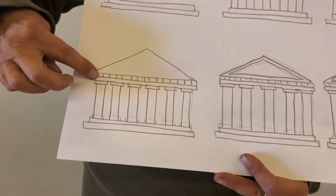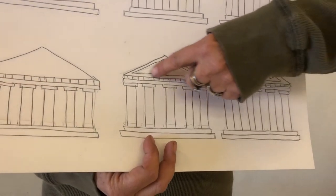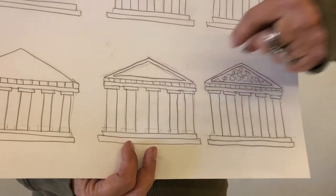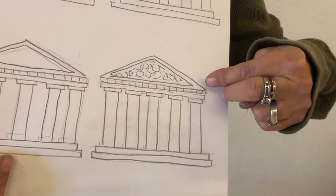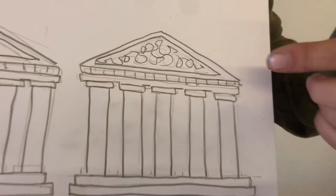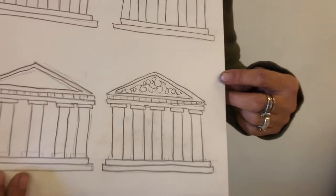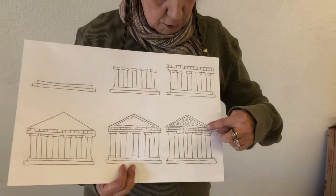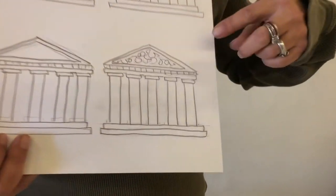Put your triangle in, and then you're going to put one more tinier triangle inside of that triangle, because inside is this lovely complicated drawing. I'm just recreating it with scribble lines, because I can't draw horses and chariots and gods and goddesses that tiny — so I'm just giving the illusion of that by drawing squiggly lines.